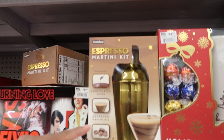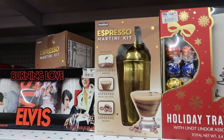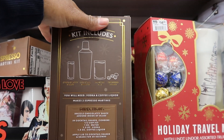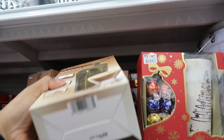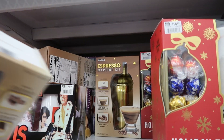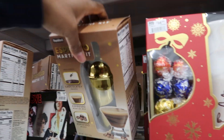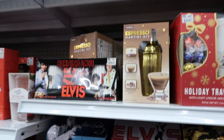They even have this espresso martini kit. It includes chocolatey sauce, espresso martini mix, and espresso beans, and you get the shaker. I'm trying to find the price but it looks like it doesn't have one — and neither does this one. I really don't like it when they set stuff out without prices. I be really wanting to tell y'all what the price is.